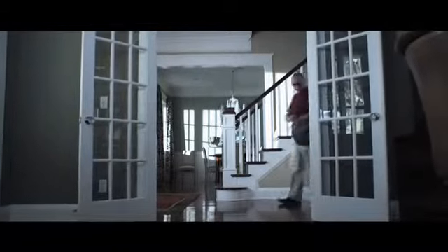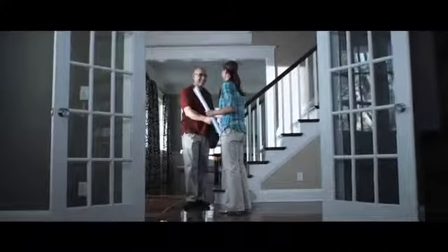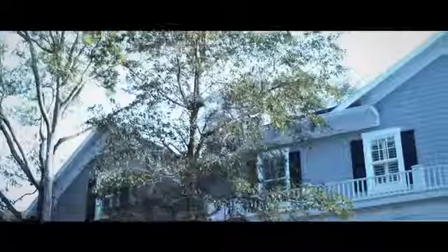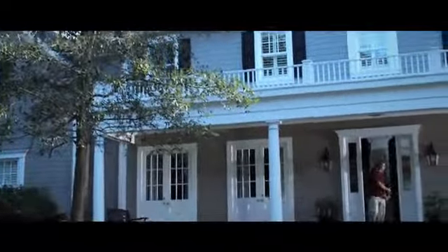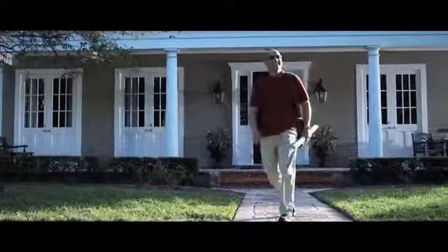Clearly, different people have different needs and different preferences. That's why Transitions Optical is excited to offer you a choice in photochromic lenses — whether you're looking for everyday lenses that are completely clear indoors and become dark outdoors, like original Transitions lenses, or everyday lenses that have a slight tint indoors and become very dark outdoors, like Transitions Extra Active lenses. Ask your eye care professional which Transitions lenses are right for you.